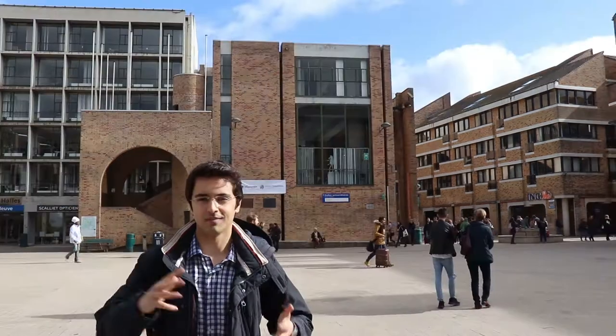So here you are in the university square. There is the university, the administration of UC Louvain. And as you can see, you have a sample of the architecture of Louvain-la-Neuve. So let's continue!